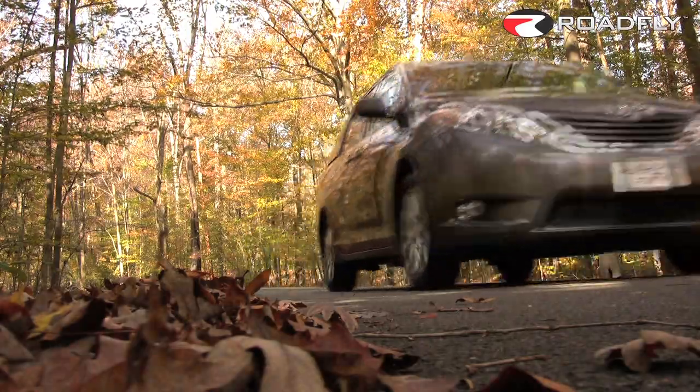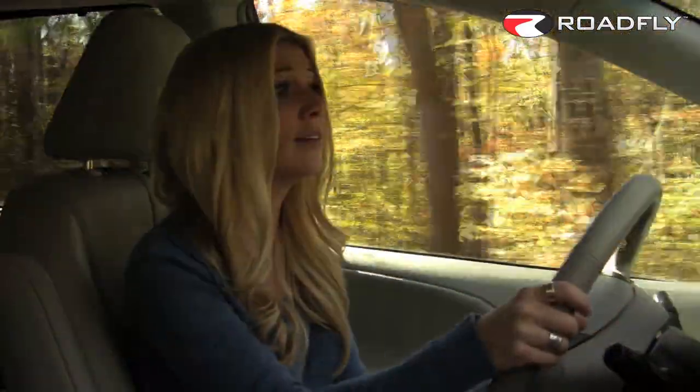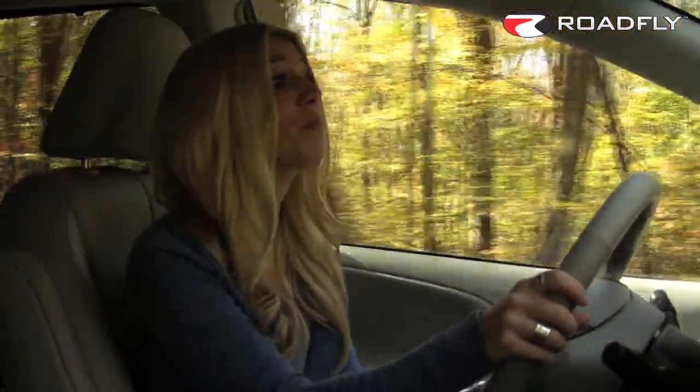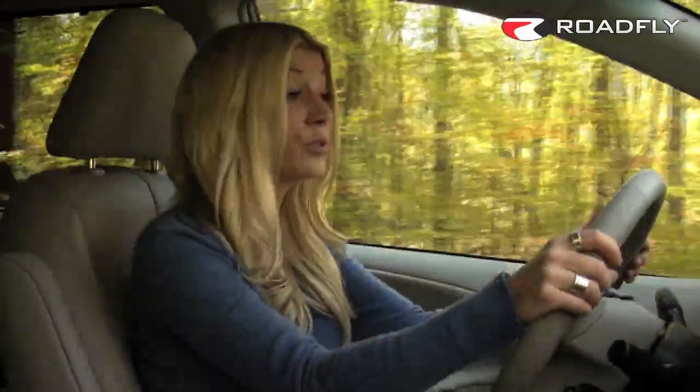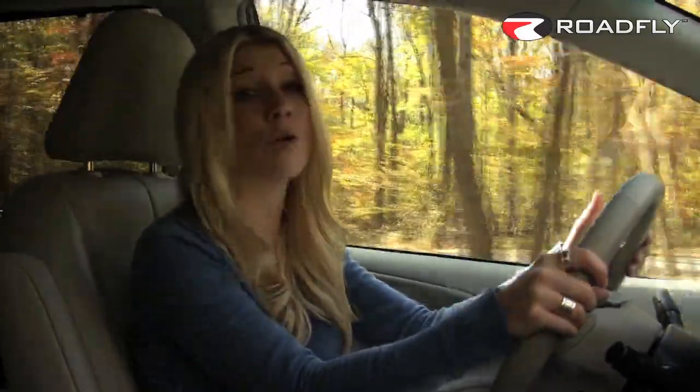It's also worth mentioning that since it was introduced in 1998, the Sienna has posted some of the best crash test scores of any minivan on the market. That fact alone makes it a really good choice, new or used, for buyers who value safety over all other attributes when purchasing a family vehicle.